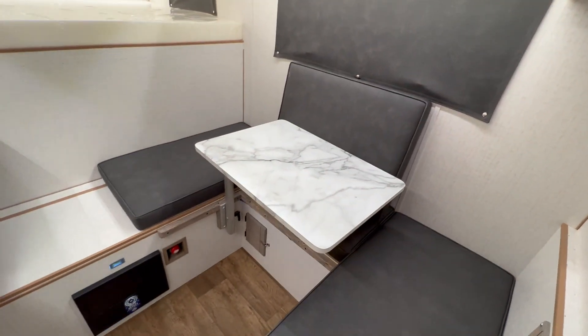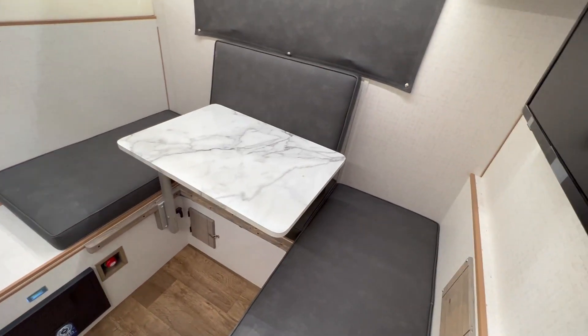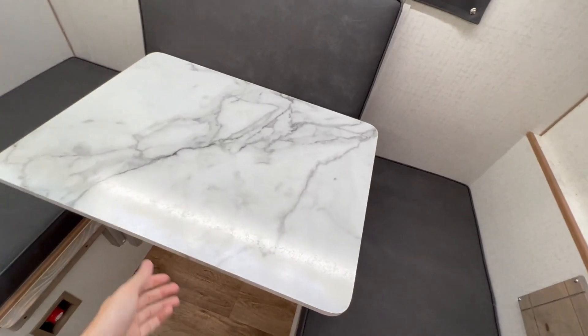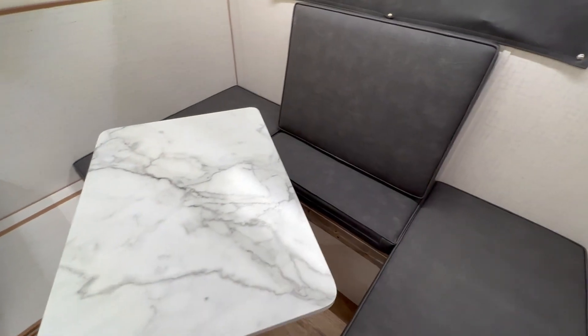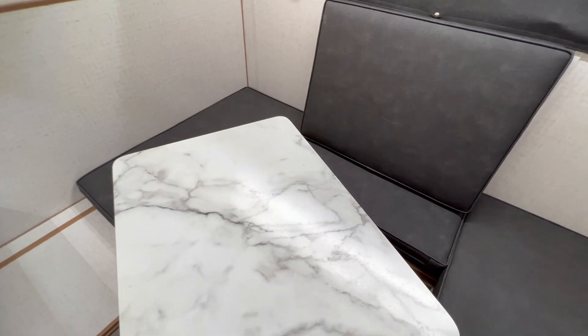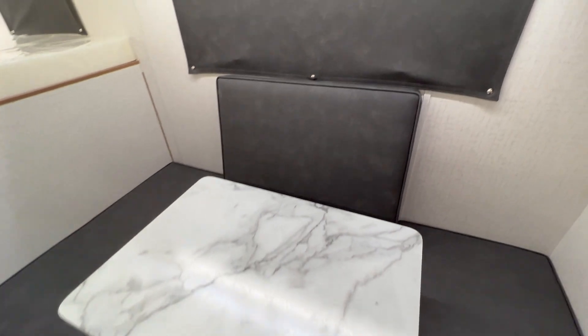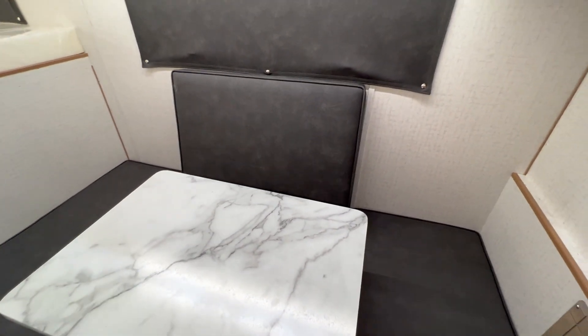Then you've got your seating area right here — a U-shaped seating area that turns into a 39 by 72 inch bed, so you can sleep a full-grown adult, kids, pets, anything. You've got the lagoon post here so it swivels in and out. Just drop the table down on the supports and fill in with the cushion to make a bed.